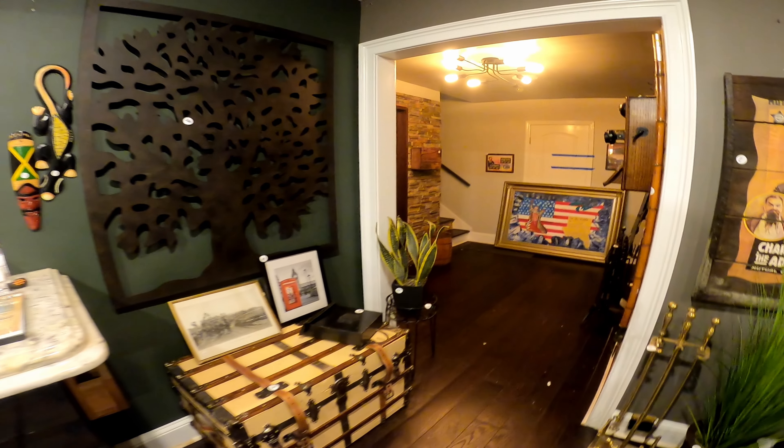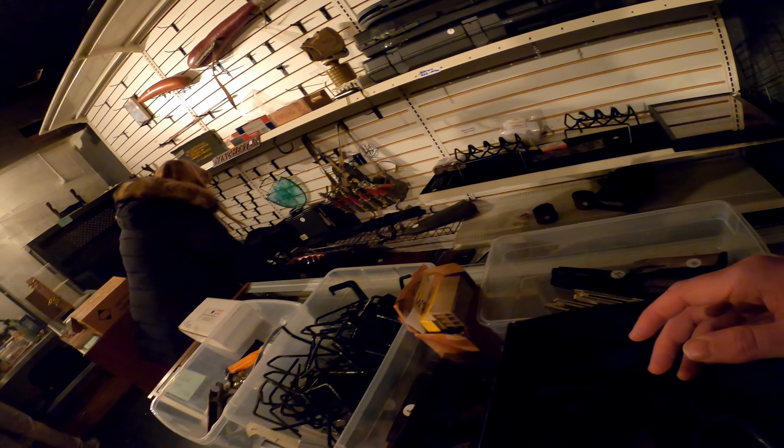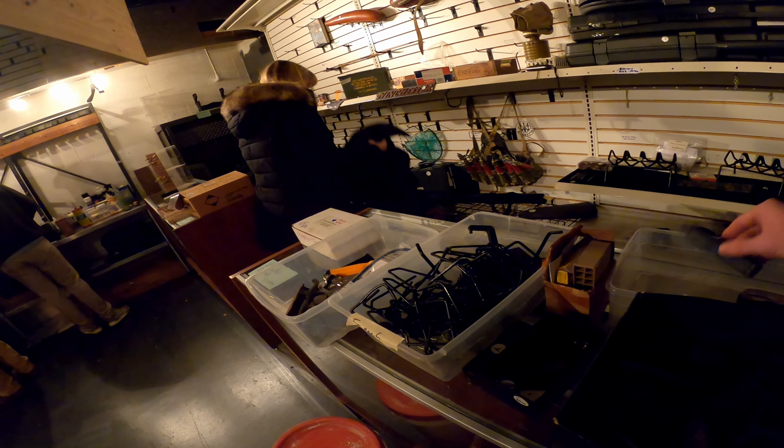I didn't end up purchasing anything at that first estate sale, but we are going to continue here to the second estate sale. I immediately went downstairs, and this person also had a lot of musical-type stuff. It looks like they had a recording studio of some sort.